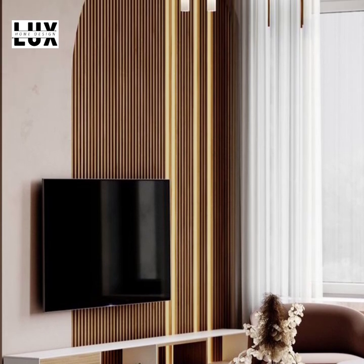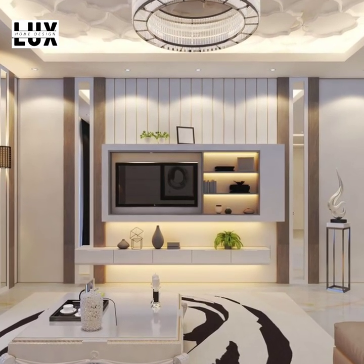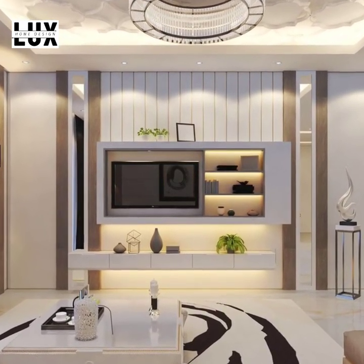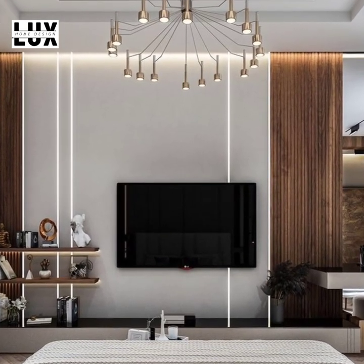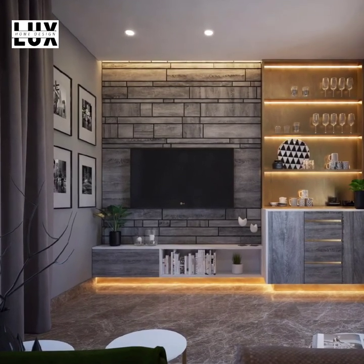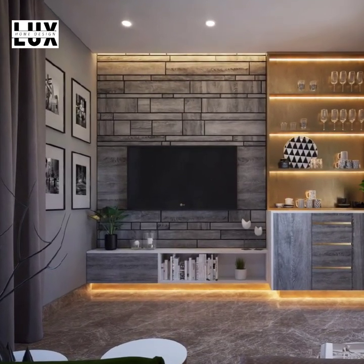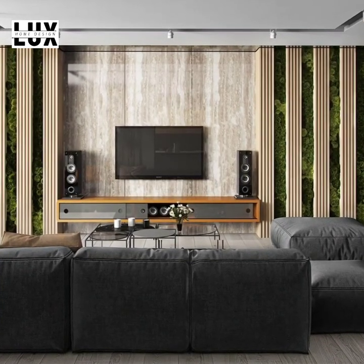Minimalist wood accent TV wall. Wood is the most popular finish material both in the exterior and interior areas of the home. For the interior, wood makes every space feel and look warm, homely, and comfortable. A minimalist wood grain mount behind your TV showcases the unique fusion of sleek modern elements with a natural texture.